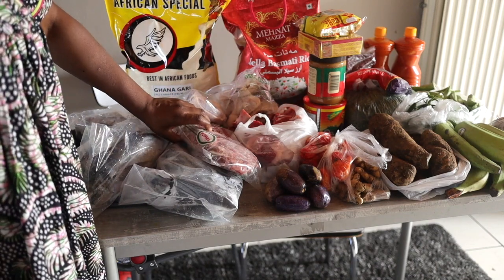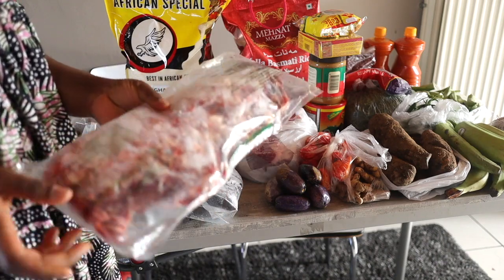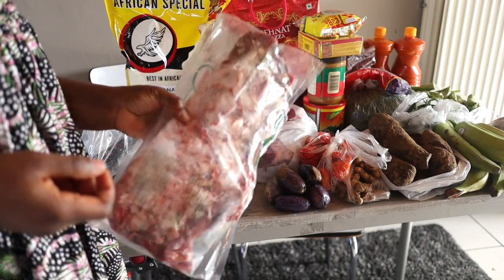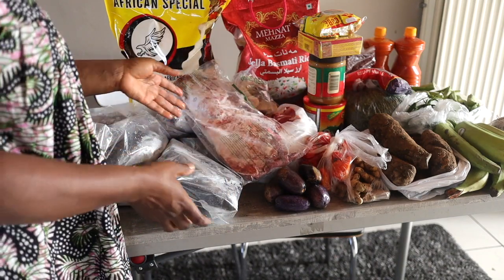I got a pack of gizzard. This cost me 3 euros — it's expensive. But you can also buy this from the normal oyibo shop. So I got this pack of gizzard that cost me 3 euros.